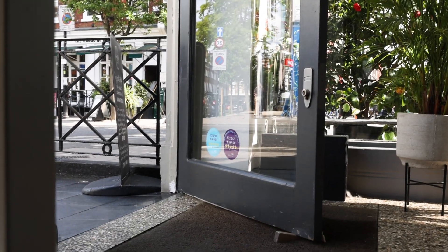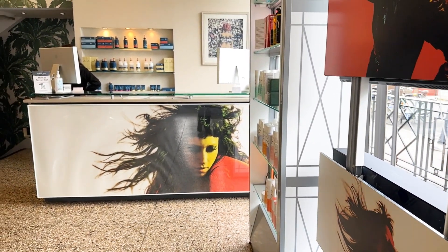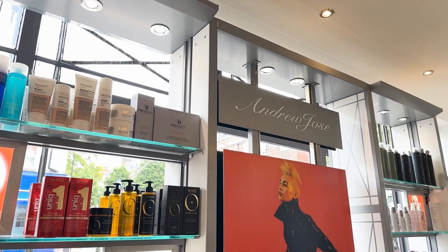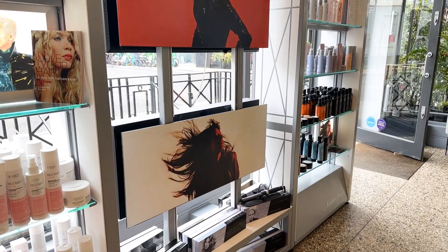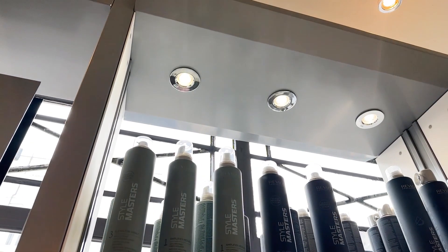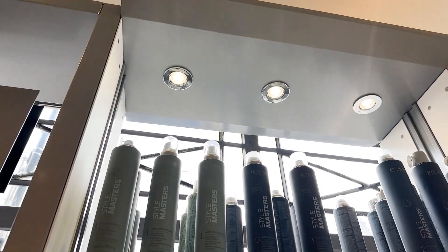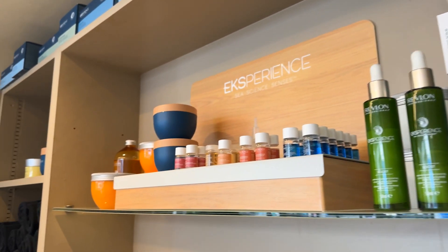Revlon was our choice of color partner. Whilst they didn't affect the design of the salon at all, one of the things that influenced me about choosing them was that they are beautiful products, and the beauty of those products themselves looks great in the salon — so it's kind of a win-win.